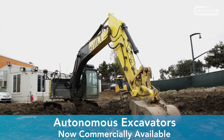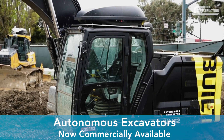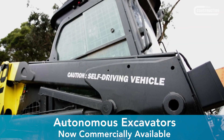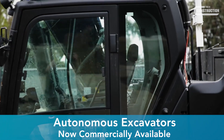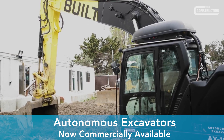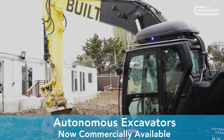Fully autonomous heavy construction machinery is now a reality in the US. Construction technology company Built Robotics has released a final software update to bring the automated earth-moving technology onto the market for contractor use.